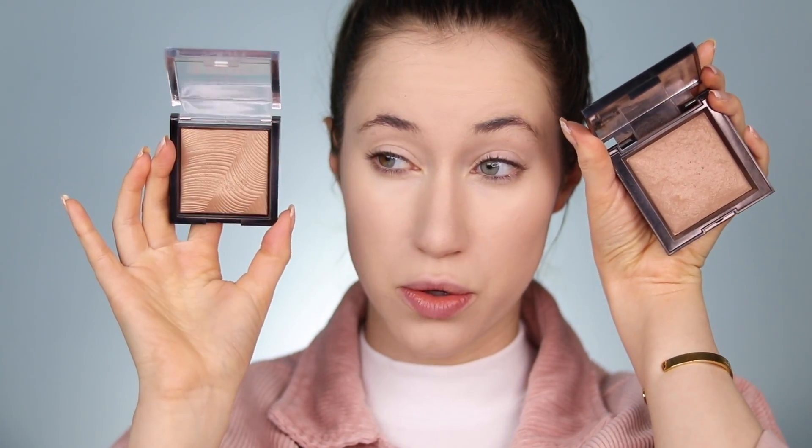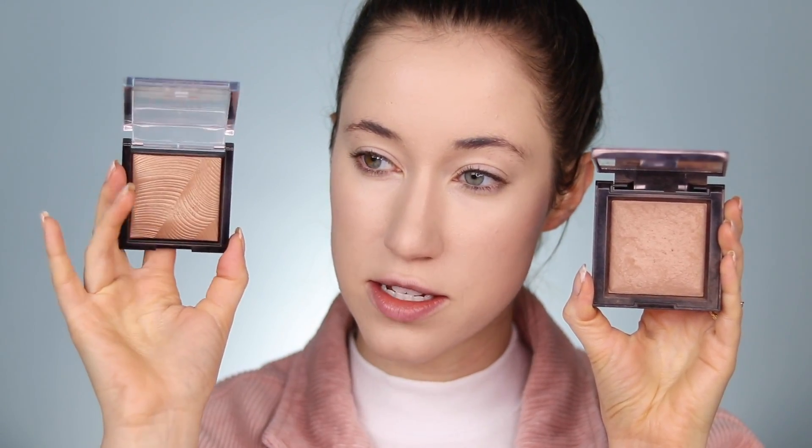Once that's blended out, we're going into bronzer. I have been equally loving both of these. One is newer to me and one I have rediscovered — it's been in my collection for a long time but I've been reaching for things I already own more recently. This is the bareMinerals Invisible Bronze Bronzer. I love the baked formula and the little bit of radiance it has — it adds a healthy glow while bronzing. The other one I've been loving equally is the Revlon Skin Lights Bronzer, which has more of a sheen and more of a golden undertone. I'm wearing the shade Fair to Light in the bareMinerals and Sunlit Glow in the Revlon.